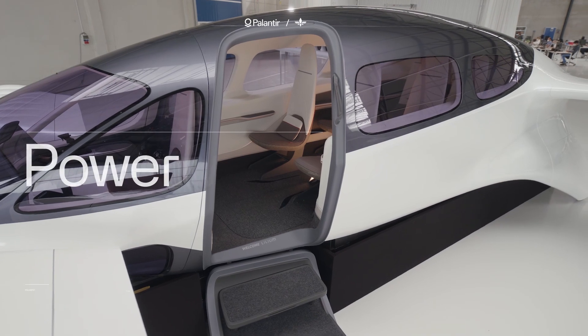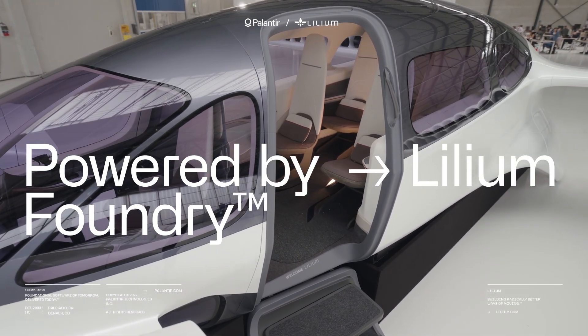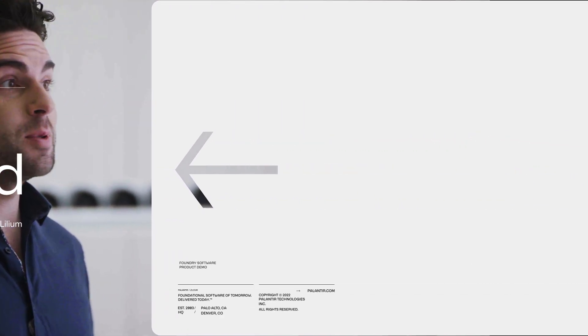Foundry is a very powerful tool for us, but it also comes with an incredibly smart team who are helping us implementing and integrating this tool into our data ecosystem, and those two things together make it beyond competition.